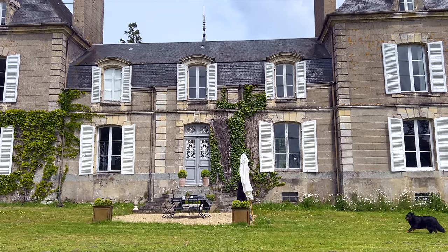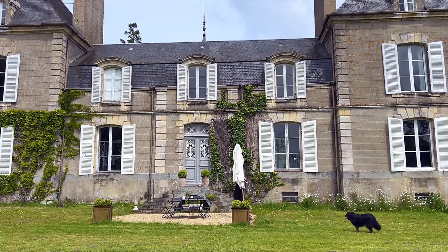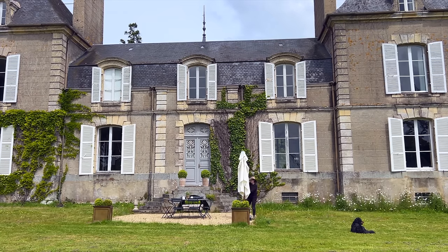We pretty much live outside in the summertime, so an umbrella is an absolute must, especially for me in order to protect my pale, vampire-like complexion.